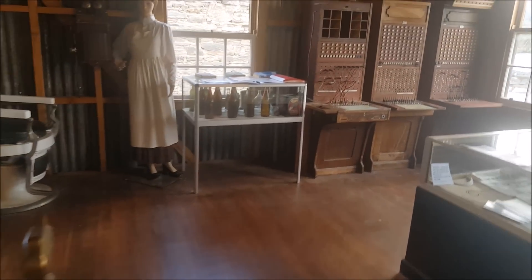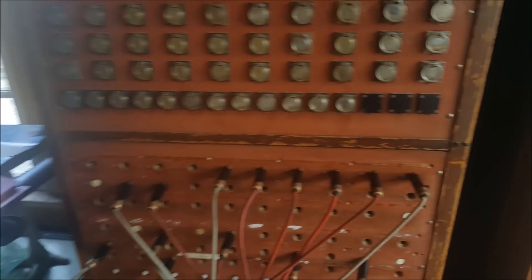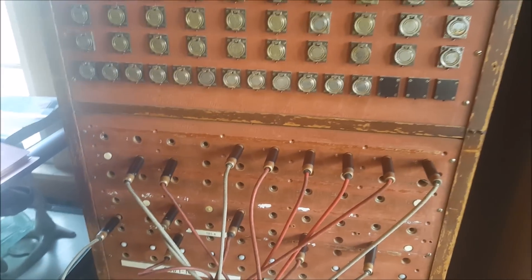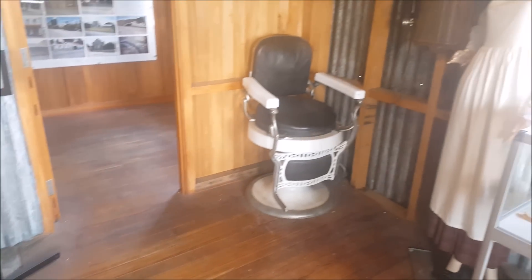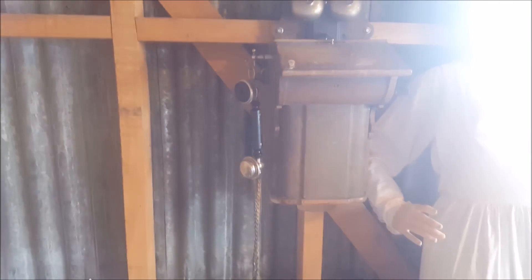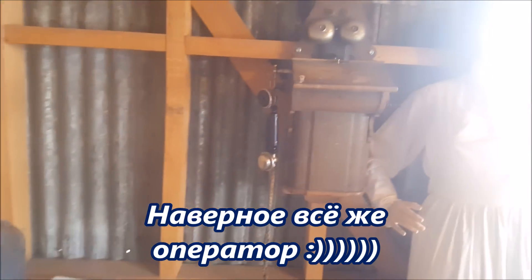Здесь ещё интересная штука. Вот это, я так поняла, был старый телефон-коммутатор. Помните эти? «Алло, можете меня соединить с таким-то номером?» — «Минуточку» — и там чик-чик. Прикольные, да? Сохранились ещё. Весы тоже крутые. А телефон какой — тоже крутой. Тынь-тыринь, тынь-тыринь — и к этим коммутаторам попадаешь. Правильно хоть я слово называю? Коммутатор.